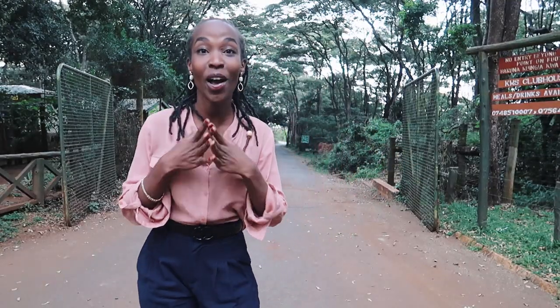Hi wonderful people! I'm excited for this video today because we're not at home — we're doing an excursion around Nairobi.